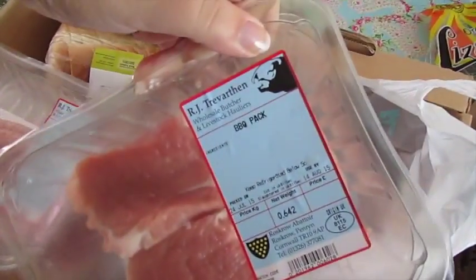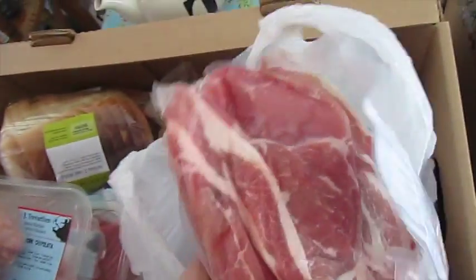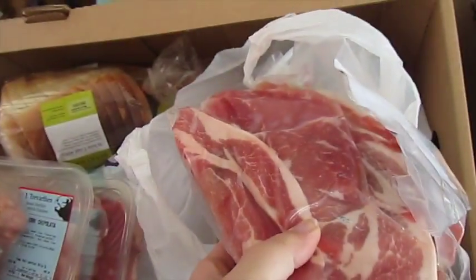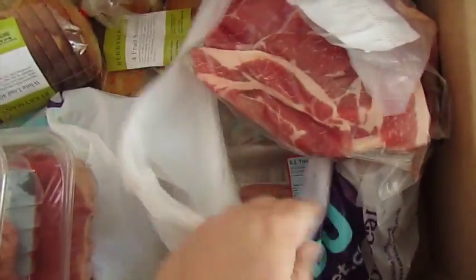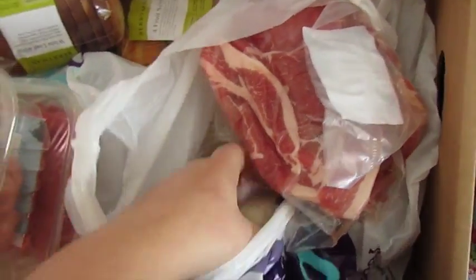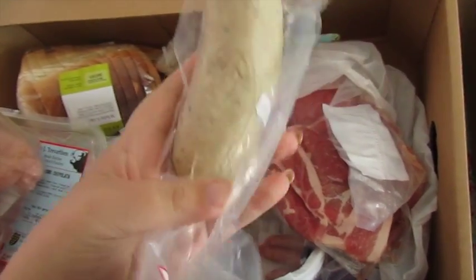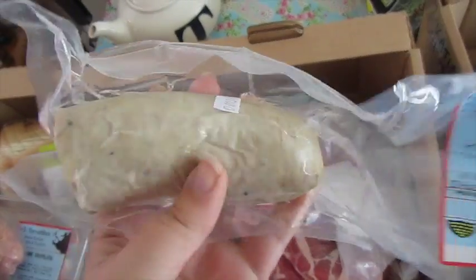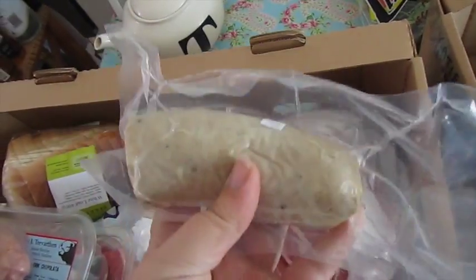Here's the second barbecue pack that I got - exactly the same. I've got some chicken thighs. And some bacon bits - this stuff is great for quiche and risotto and things, you just need to cut it up and break it down yourself. And then hogs pudding - this is a Cornish thing. Some places call it white pudding; in Cornwall it's called hogs pudding. It is yummy.